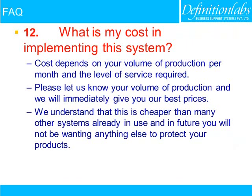What is my cost in implementing this system? Cost depends on your volume of production per month and the level of service required. Please let us know your volume of production and we will immediately give you our best prices. We understand this is cheaper than many other systems already in use, and in future you will not be wanting anything else to protect your products.